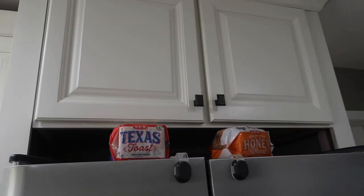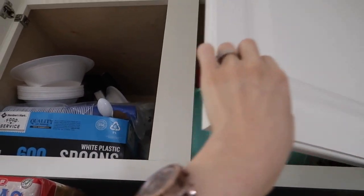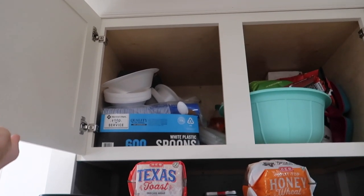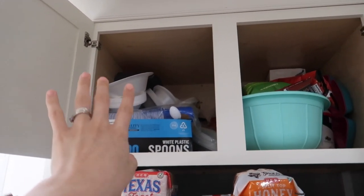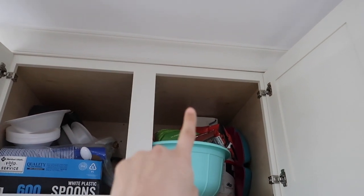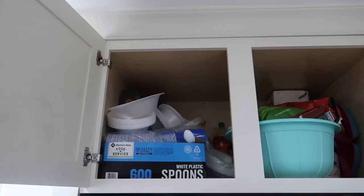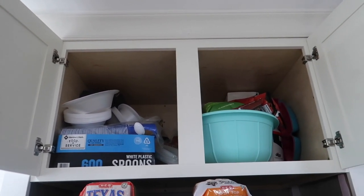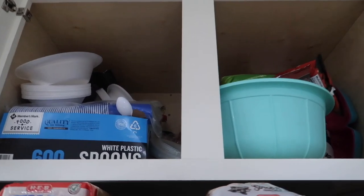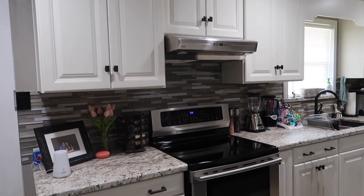Moving over to the last upper cabinet above the fridge, we have a bunch of party things — a big box of spoons, bowls, cups, a little party platter, chips, napkins, and some big sodas in the back. Just things left over from parties or that I keep around for whenever we have family gatherings.